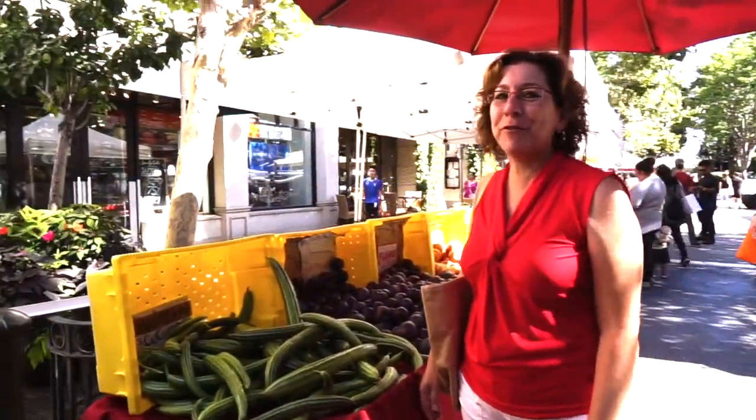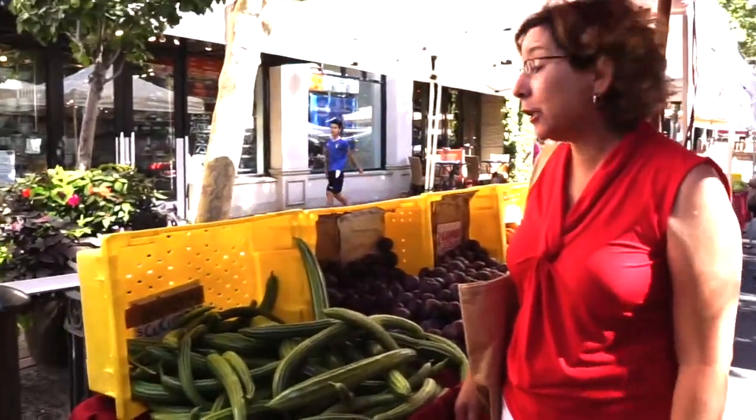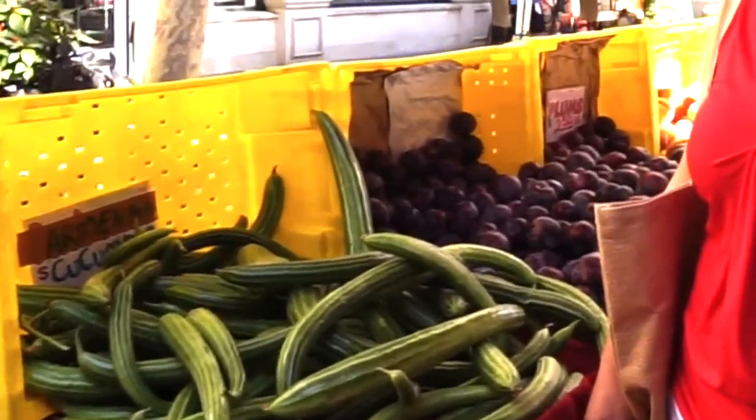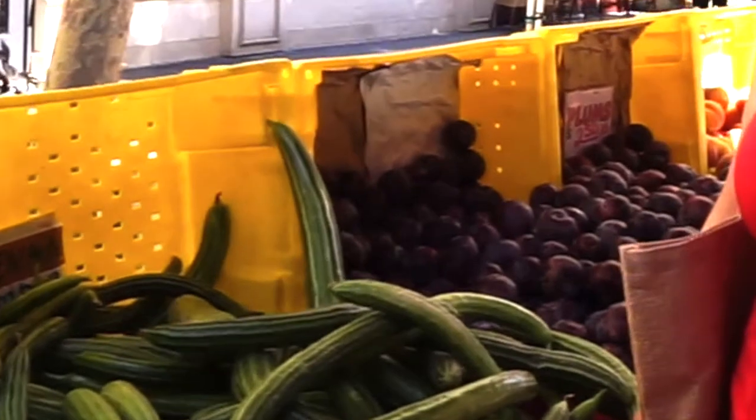My new treasures I found at the farmer's market today are Armenian cucumbers, which you can use unpeeled in a really simple fresh summer chopped salad. Today we're going to learn to make a super simple summer chopped salad using these fresh ingredients we see right here.